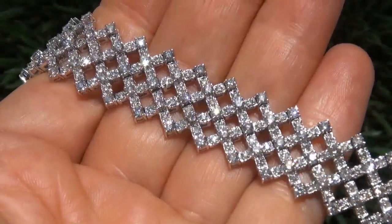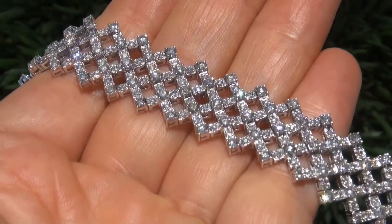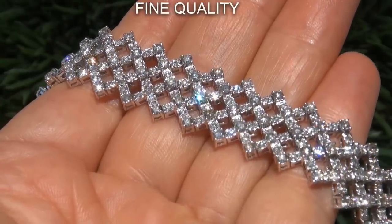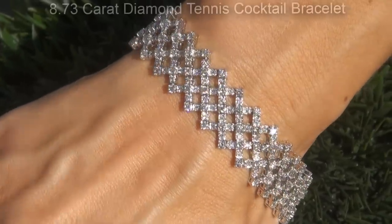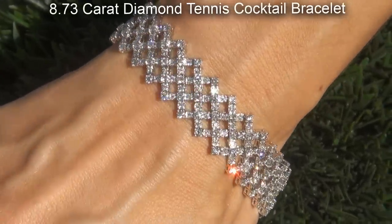Welcome to Certified Jewelry. Just in from our consignor is this very rare, super high-end, certified, fine quality, untreated, SI1 to SI2 clarity, 8.73 carat Natural Diamond Tennis Cocktail Bracelet.